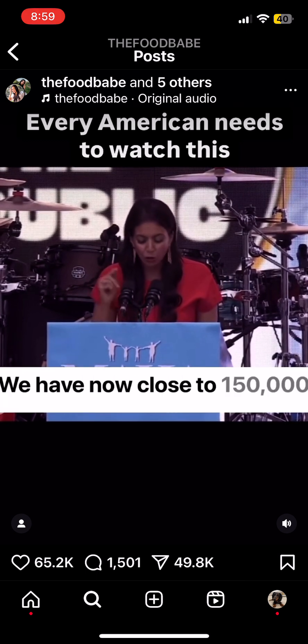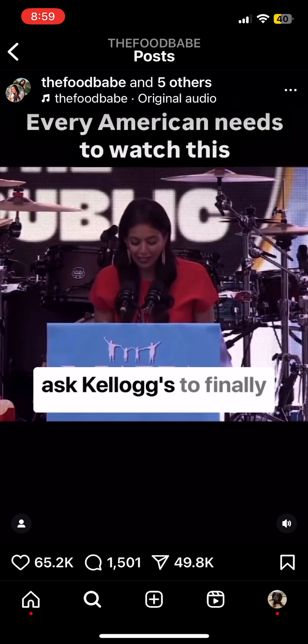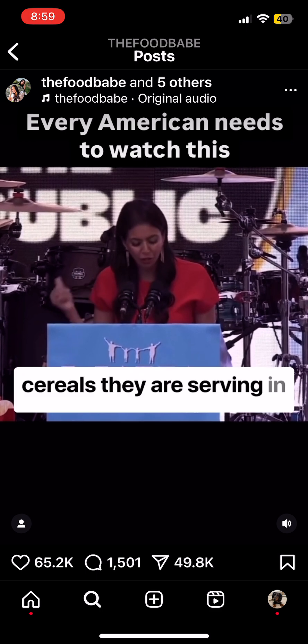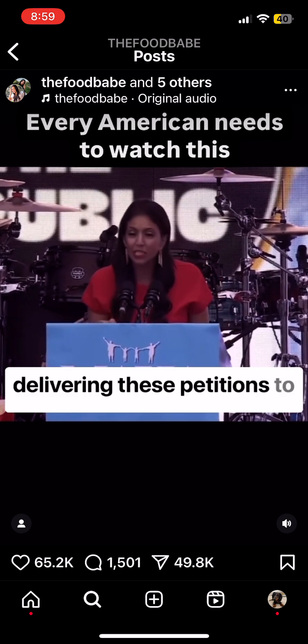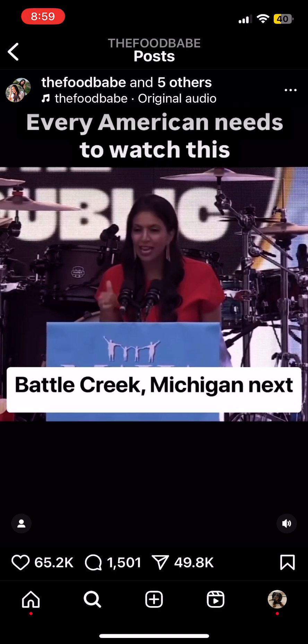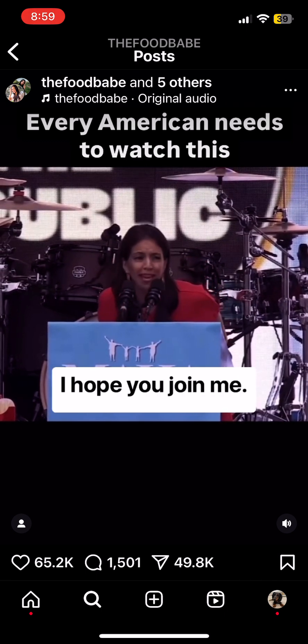We now have close to 150,000 signatures on the petition asking Kellogg's to finally serve Americans the same cereals they serve in other countries. I will be delivering these petitions to Kellogg's headquarters in Battle Creek, Michigan, next month on October 15th. I hope you join me.